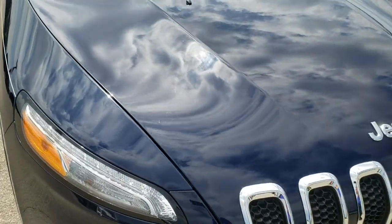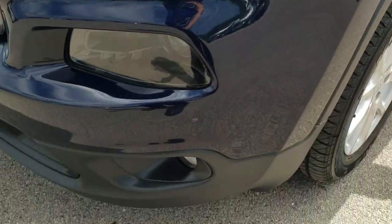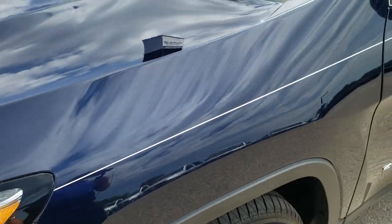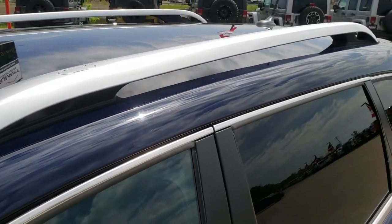This vehicle has the 2.4-liter multi-air motor which pumps out 184 horsepower. From this HD video you will be able to tell that this Jeep is extremely clean all the way around inside and out. True blue metallic is the color.